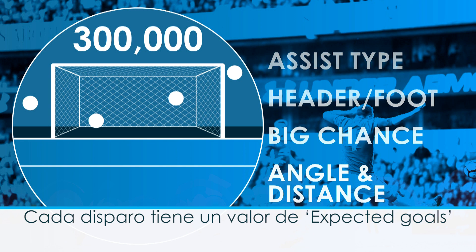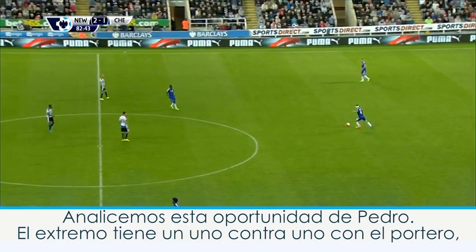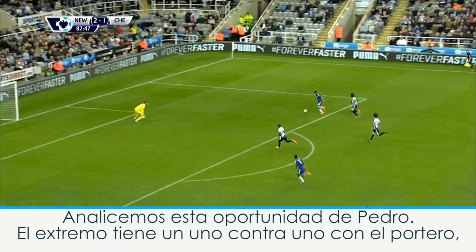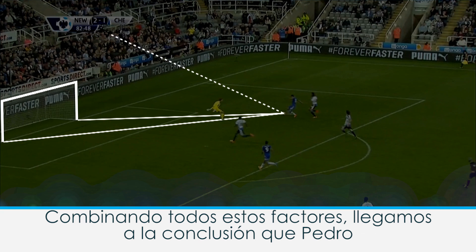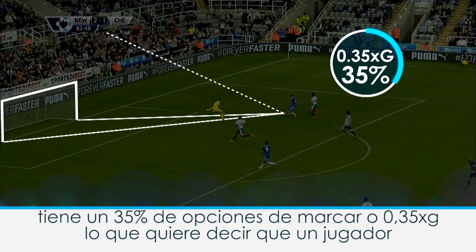Each shot has an expected goals value, which is the percentage chance of that shot resulting in a goal. Take this Pedro opportunity. He's put through one-on-one with the goalkeeper. He's in the box and close to the goal, but the angle is quite narrow. Pulling all these factors together means that Pedro is likely to score with this chance about 35% of the time, or 0.35 xG.